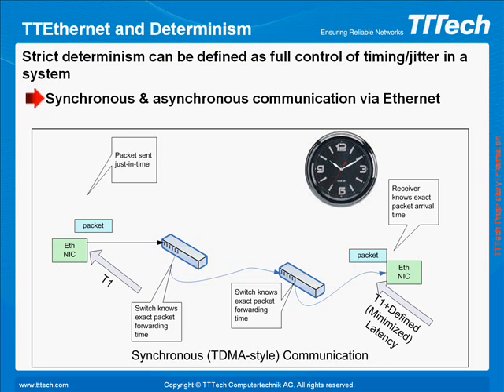TT Ethernet is a deterministic Ethernet technology for time, mission, and safety-critical systems. It provides robust TDMA bandwidth partitioning and synchronous communication over asynchronous Ethernet networks.